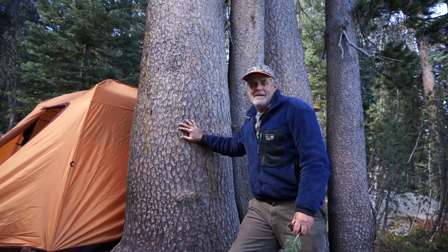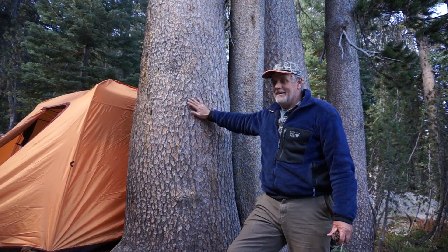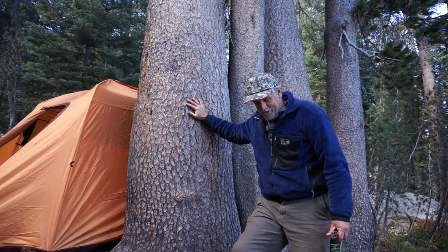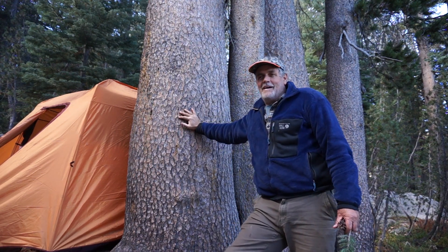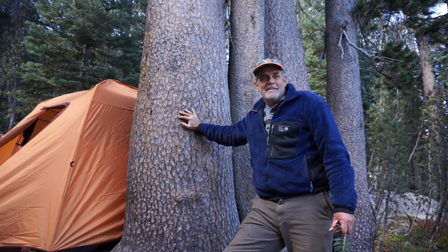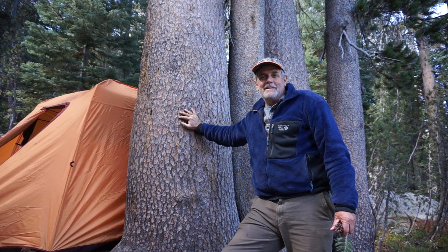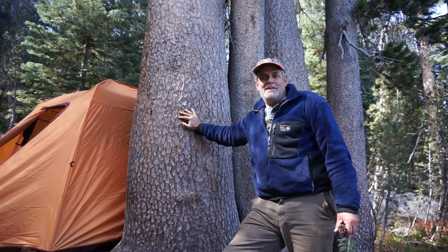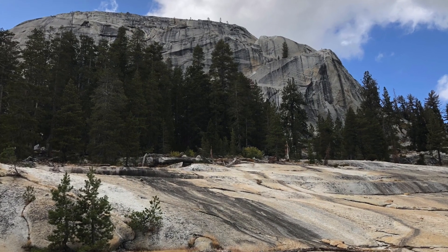Today I'm going to talk about the lodgepole pine, also known as the tamarack, but here in California most people refer to it as lodgepole pine. These trees are kind of cool to me because they tend to grow at places I like to go backpacking, usually in some high granite basin. You'll see these trees — they might be the only trees up high.